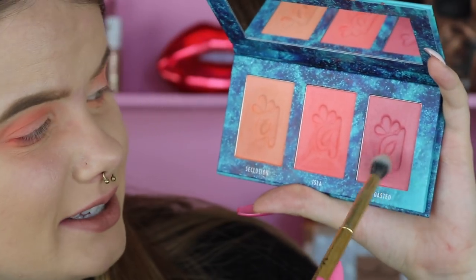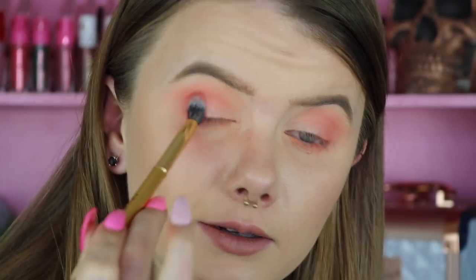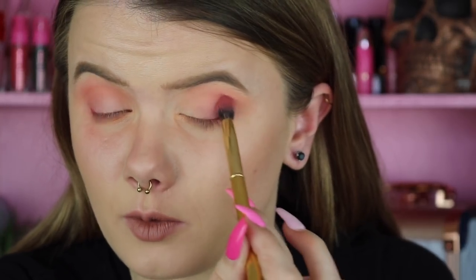Now let's take the last shade called Toasted. Taking this on my Morphe Y19 brush and working this into the outer V. This color scheme is giving me ColourPop Sweet Talk palette vibes and I really like that. These shades are definitely a lot softer since they're blushes, so they're not going to be as pigmented or as intense as an eyeshadow. But for blushes being used as eyeshadow, I quite like where it ended up going.